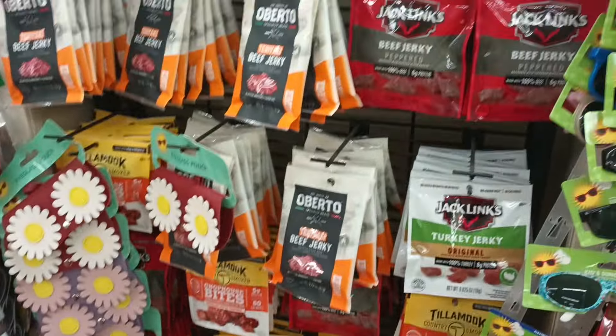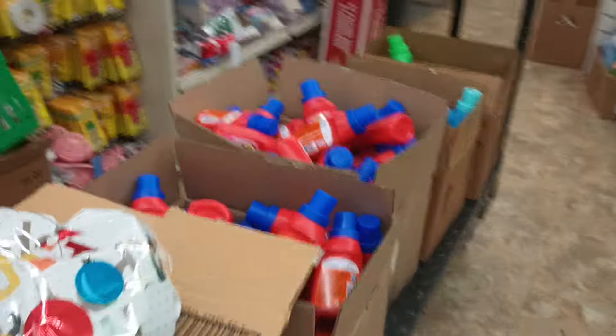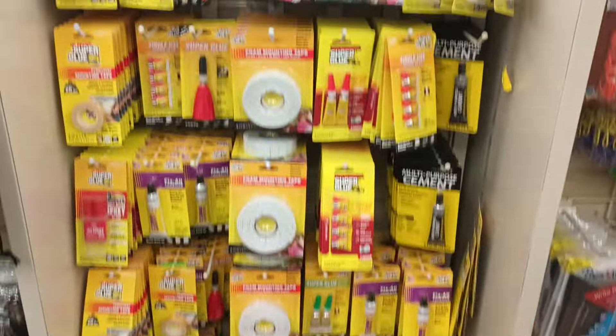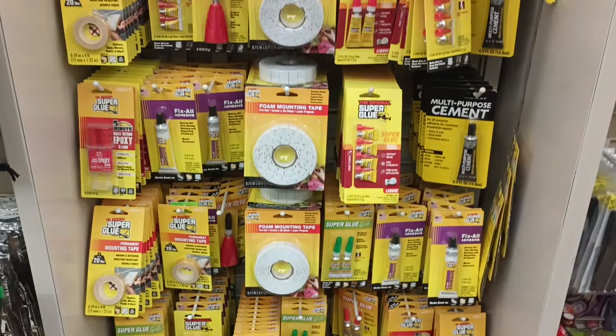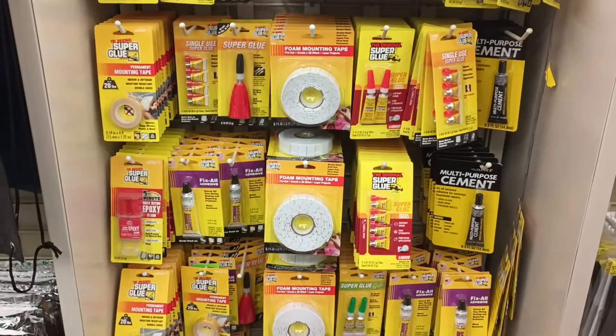Got some of the jerkies here — beef and turkey jerky. And look, one of the gondolas with soap on it. What do we have here — a whole super glue setup! All types of super glue items — that's nice.